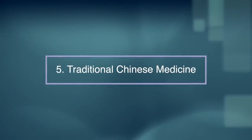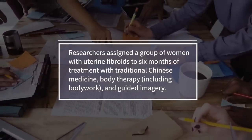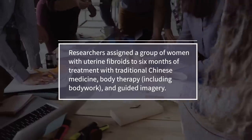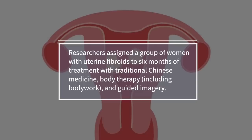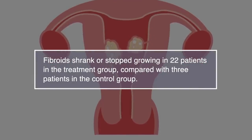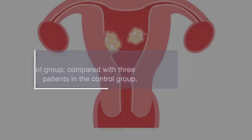Number five: traditional Chinese medicine. In a pilot study published in 2002, researchers assigned a group of women with uterine fibroids to six months of treatment in traditional Chinese medicine. This included body therapy and guided imagery. Study results showed that fibroids shrank or stopped growing in 22 patients in the treatment group compared with three patients in the control group.